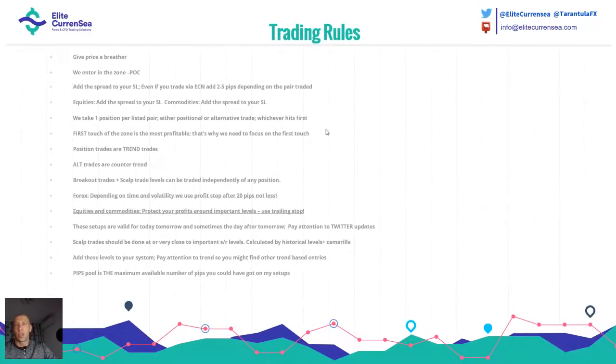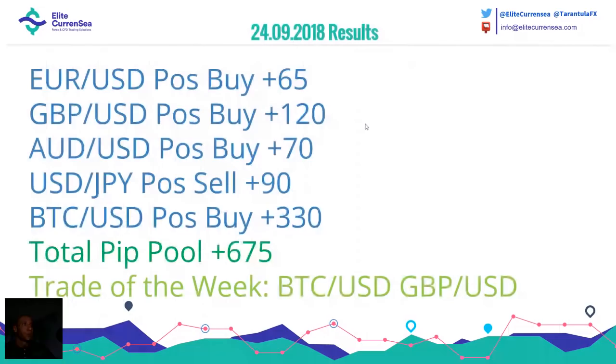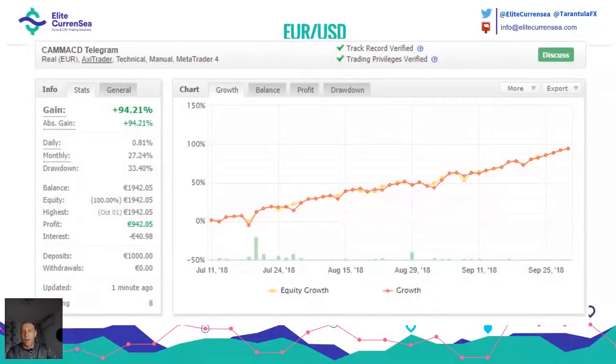The results for the previous week: Euro Dollar positional buy was good for 65 pips, Pound Dollar potentially 120 pips, Australian Dollar potentially 70 pips, Dollar Yen potentially 90 pips, Bitcoin Dollar potentially 330 pips, and the total pips pool was 675 potential pips. I hope you made some nice money — I was very happy with the results on our trades.